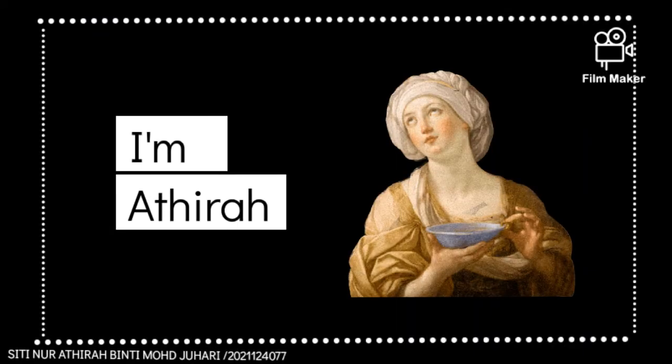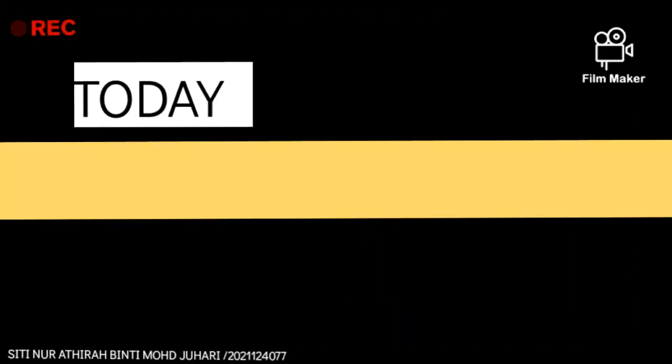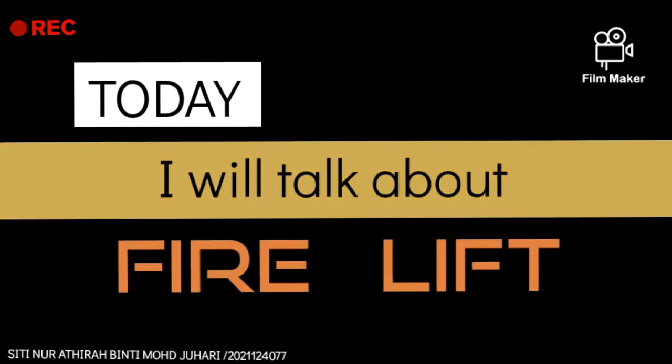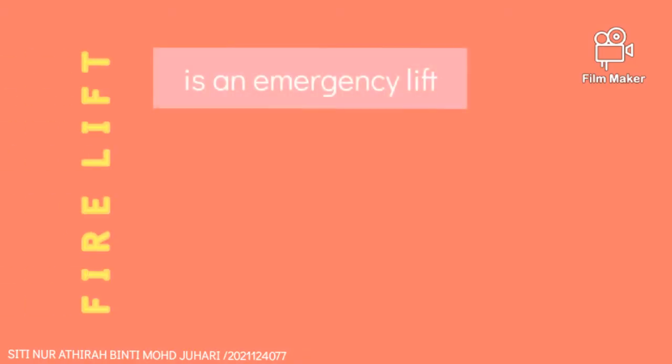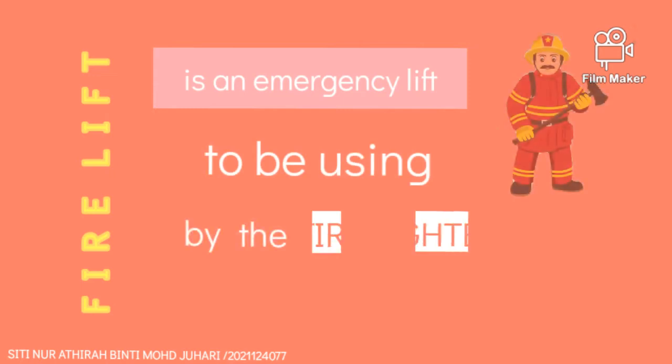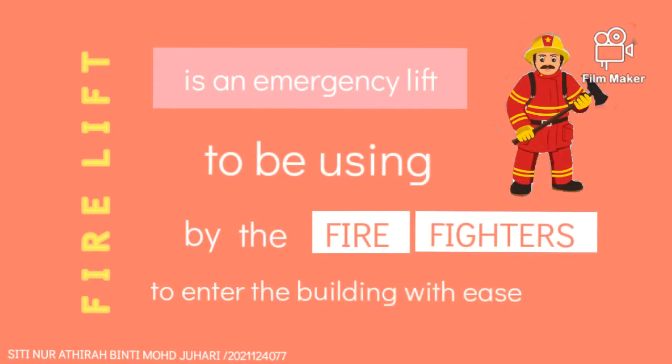Hi, I'm Athira. Today we're going to talk about fire lifts. A fire lift is an emergency lift to be used by firefighters to enter the building.